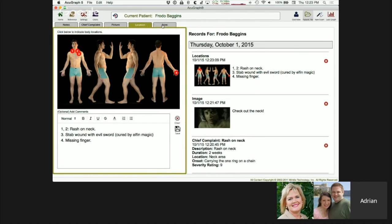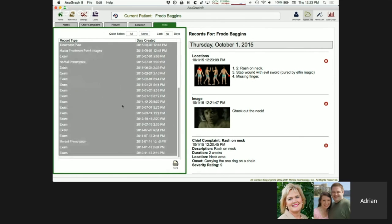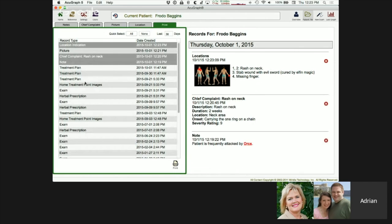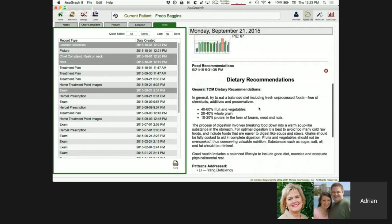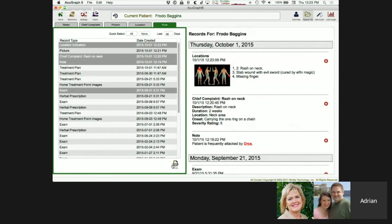When you need to print your notes, click the print tab and you can see everything in this patient's notes file. You select exactly what to include — the location picture, chief complaint, a specific note, or an exam — and it builds your print in real time. If you hit print, it goes. You can custom print all of your notes or any part of them, and select how many days' worth of notes to include. It's a very robust and powerful new electronic notes application.